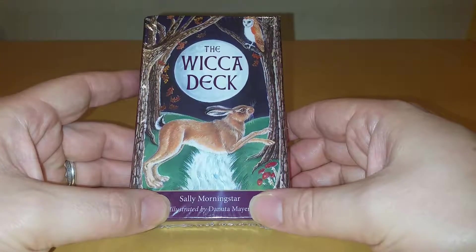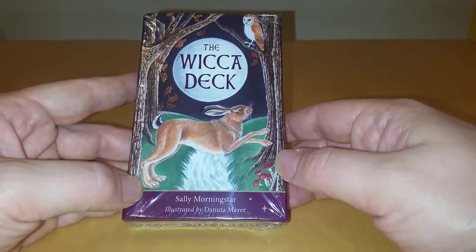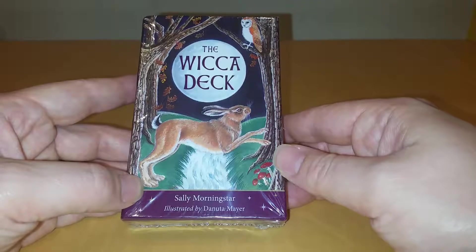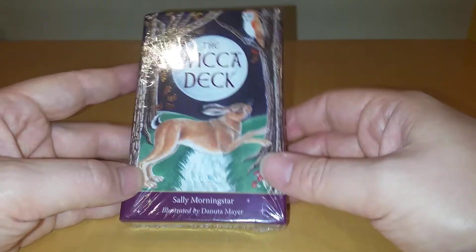Hello, and today I will be reviewing The Wicked Deck by Sally Morningstar, illustrated by Danuta Meyer. Apologies for my voice — I'm a little bit hoarse today.